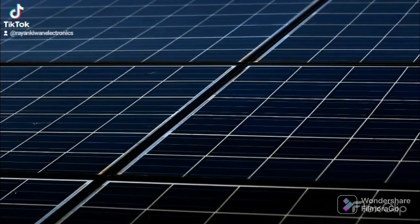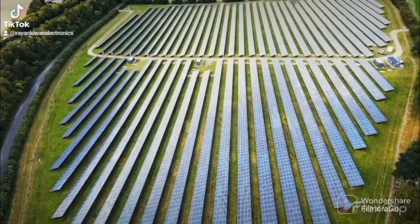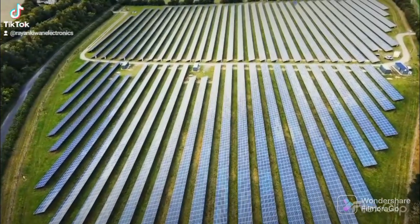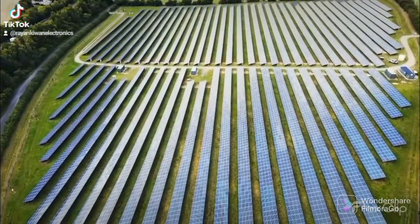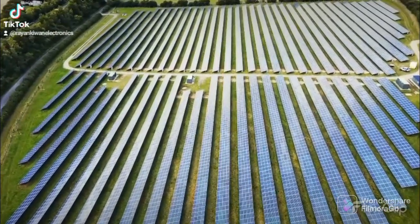has some of the richest solar resources in the world. Solar technologies can harness this energy for a variety of uses, including generating electricity, providing light or a comfortable interior environment, and heating water for domestic, commercial, or industrial use.